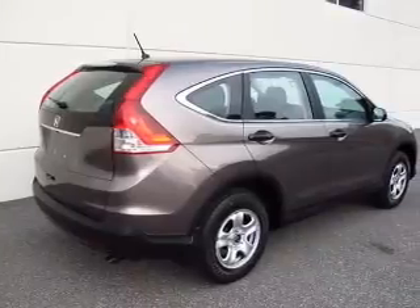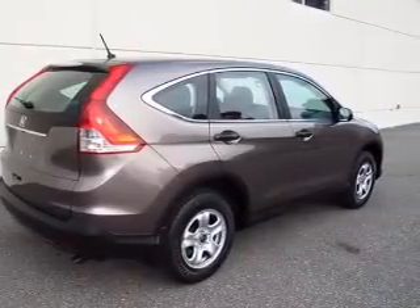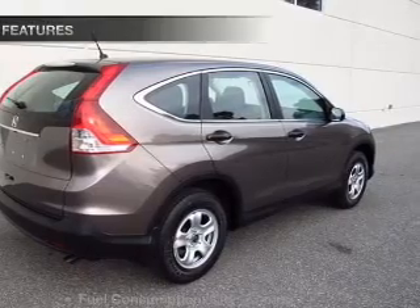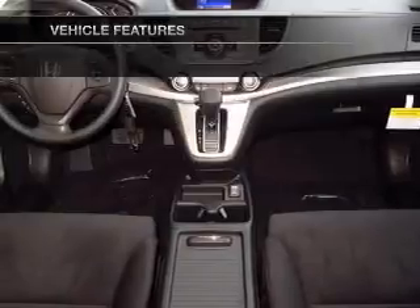Anti-lock brakes help you bring your vehicle to a safe stop. Power and reliability are a great combination — this vehicle has both. And with these notable features, you won't want to miss out on the opportunity to own this amazing ride.